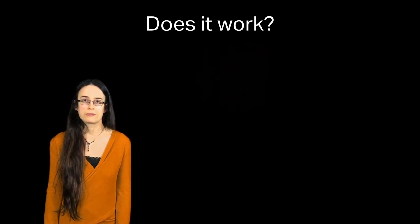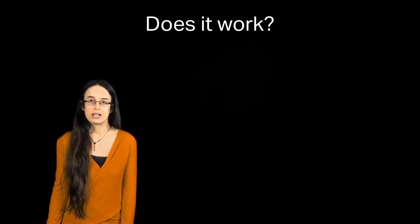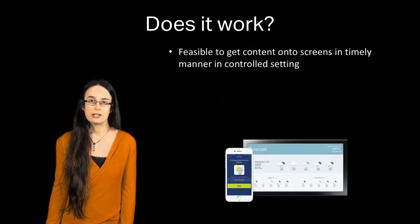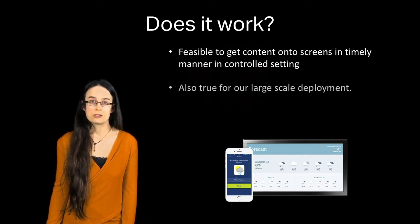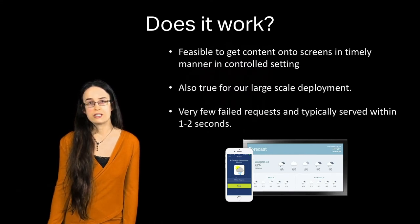When we talk about this work, we're often asked a number of very common questions. The first and most straightforward is: does it work? Our experiences of controlled experiments tell us that it's feasible to get content onto screens in a timely manner. More importantly, our long-term large-scale deployments confirm that's true in practice as well — we see very few failed requests and can respond to users within one or two seconds of them entering the range of the display.